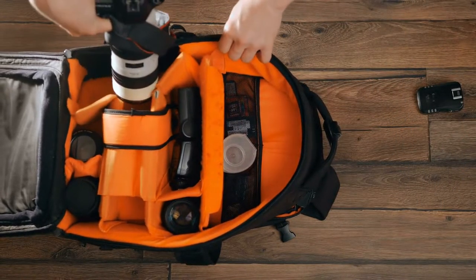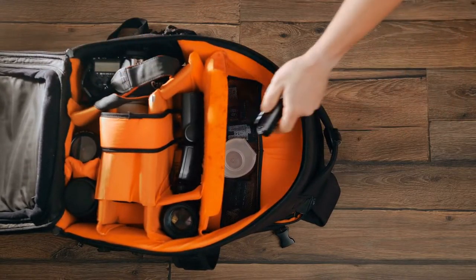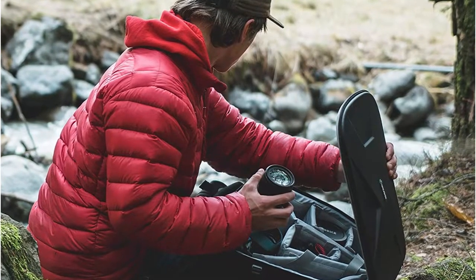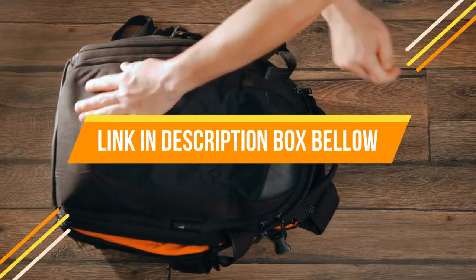Hey guys, are you wanting to buy the best camera bags? Then you are in the right place. Our today's video is about the top five best camera bags that are available in the market. If you want to know the price and more information about the products mentioned in this video, you may check the link in the description box below.